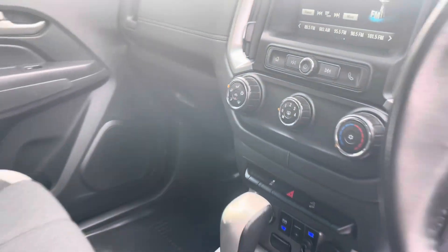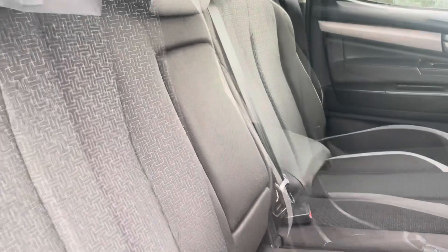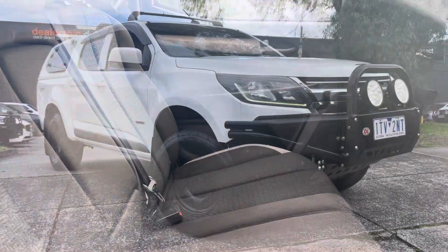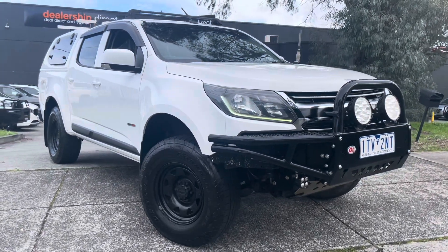We can see it's got all of your reversing camera, multimedia system, cruise control, Bluetooth connectivity, all of your 4x4 capabilities in an automatic, and it's just done over 206,000 kilometres with a service history as well.